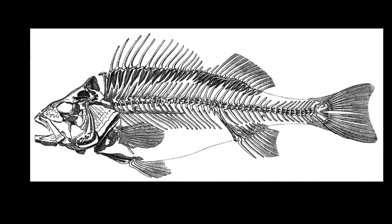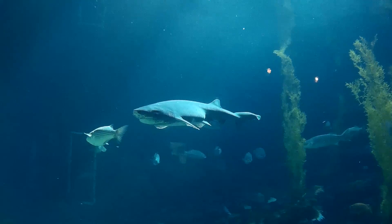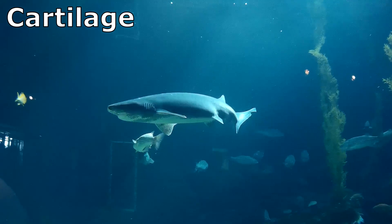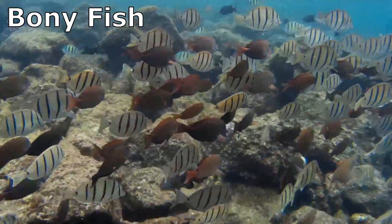Many fish have skeletons made of bones, but others, like sharks and rays, have skeletons made of cartilage. This video will focus on the anatomy of bony fish, not cartilaginous fish.